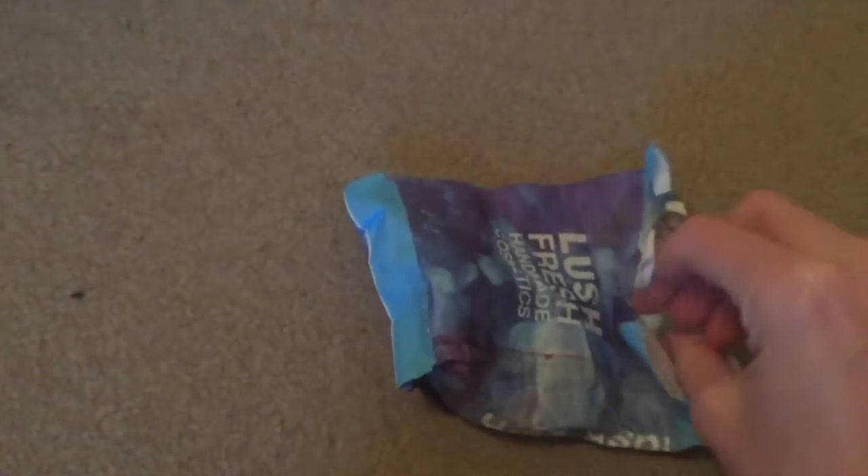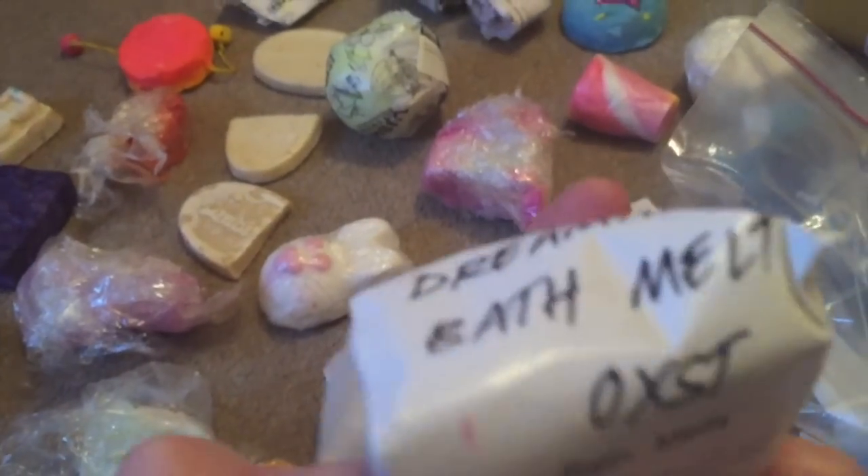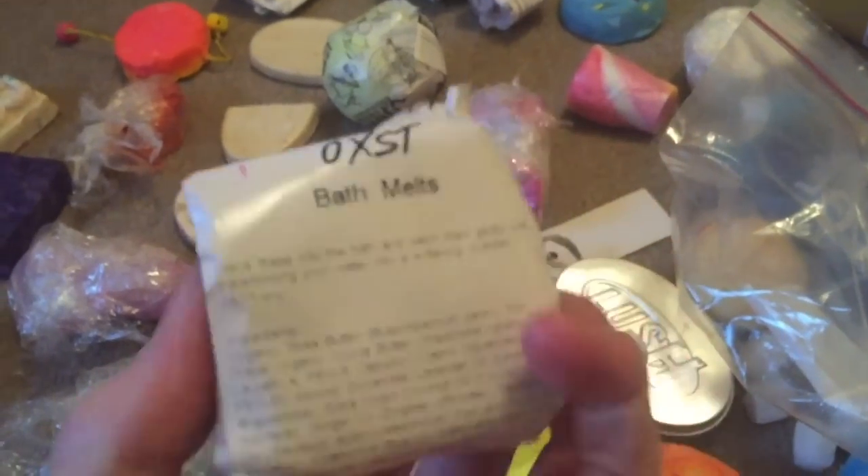I have three of the Floating Islands. Two of the very recent Karma bath melts from the Lush Kitchen, about three weeks ago. One original Mango bath melt. One left of my 13 Rabbits. Two of the new You've Been Mangoed bath oils. And I do have two of the Dream Time bath melts.